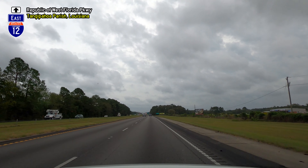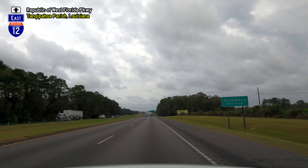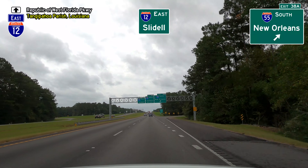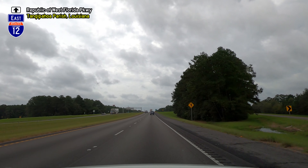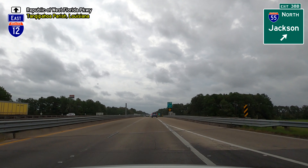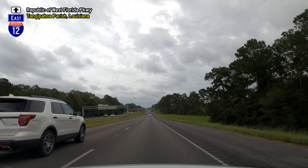Here, Interstate 55, as well as the main line of US Highway 51, cross I-12. The southern control city on I-55 is New Orleans, although the interstate terminates at I-10, around 25 miles west of New Orleans. To the north, the control city is Jackson, Mississippi, and I-55 continues beyond Jackson all the way to Chicago.